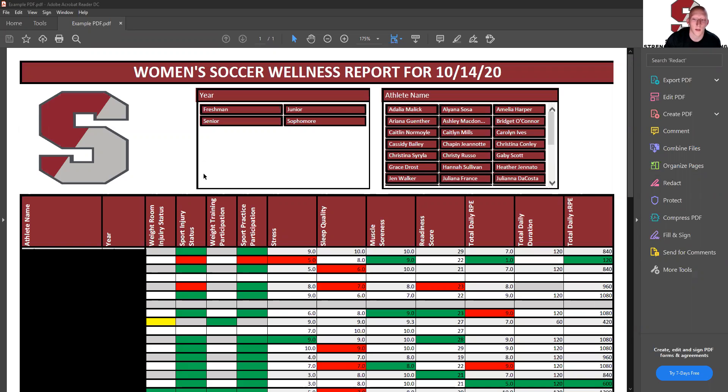Shout out to women's soccer — they fill it out every single day. We're able to get really good reliable data because of it and we're able to help their team better. So good job.